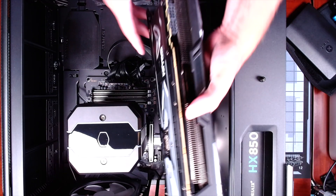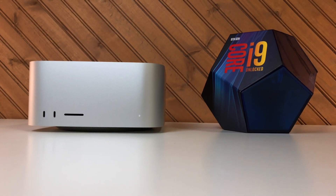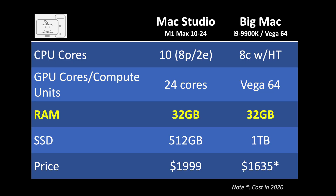Shortly after that build, and before the latest GPU mining boom, I was fortunate to pick up a Vega 64 for just under $250 to upgrade from its RX 580. So I wanted to compare the M1 Max and the Mac Studio against Big Mac. For the CPU, the Mac Studio has 10 cores — 8 performance plus 2 efficiency — while Big Mac has the i9-9900K with 8 cores and hyper-threading. The Mac Studio has 24 GPU cores, while Big Mac has a Vega 64. They both have 32GB of RAM. The Mac Studio comes standard with 512GB, while Big Mac has a 1TB Gen 3 NVMe SSD.